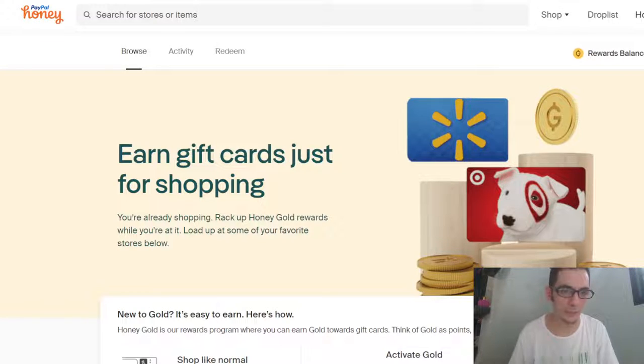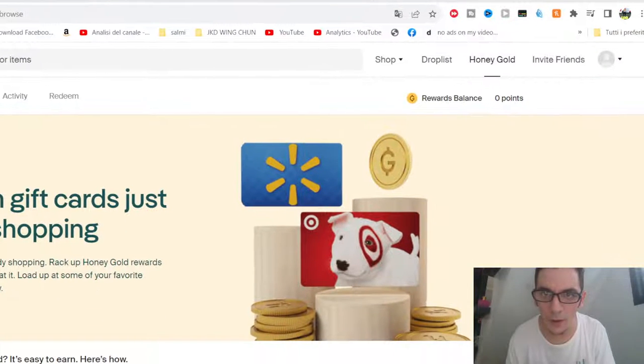Hello guys, welcome back to the channel. Today I discovered a new program called PayPal Honey. It's a cashback program on PayPal — you just need to install it in Chrome. You can see it here in the browser.